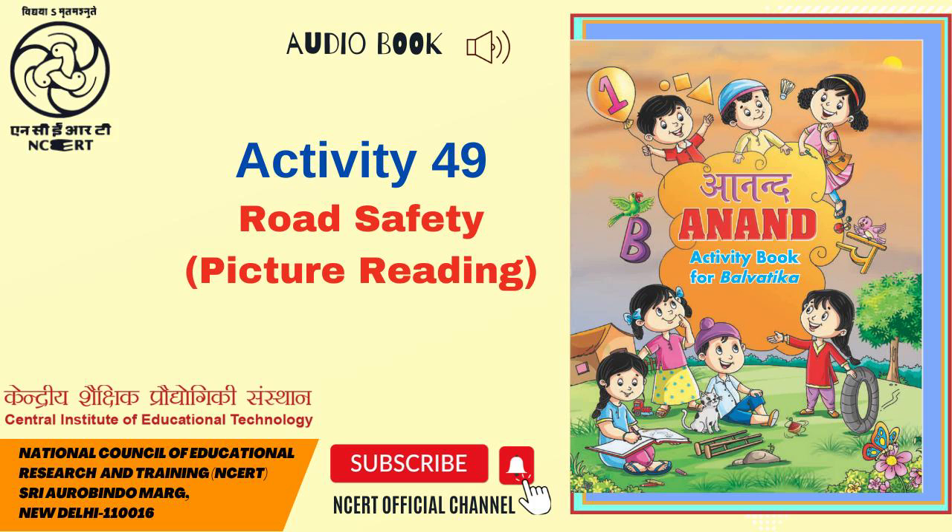On this page, a picture is given of a crossroad on which we can see various vehicles running. The crossroad is dividing the hospital, the school, the children's park and a freeway in four different parts.